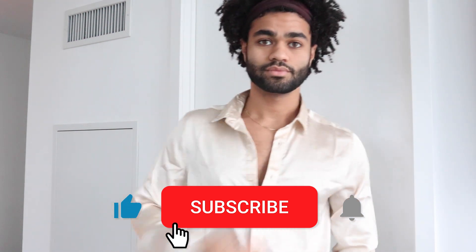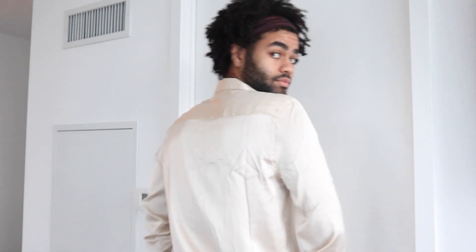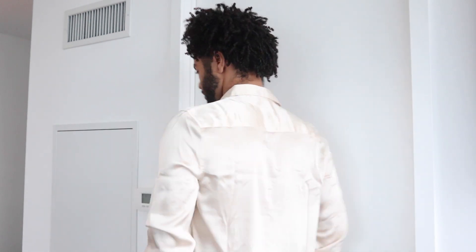Well, this is the end of my video. Thank you guys for watching. If you're new to my channel, make sure you guys like and subscribe, and hit the notification bell so you guys won't miss any of my uploads that are coming up. Hope everyone's keeping safe, and see you guys soon.